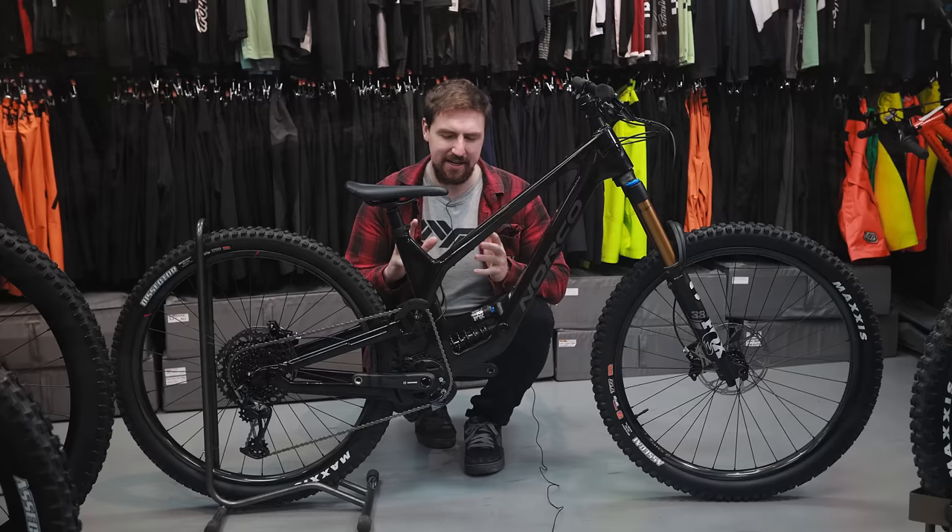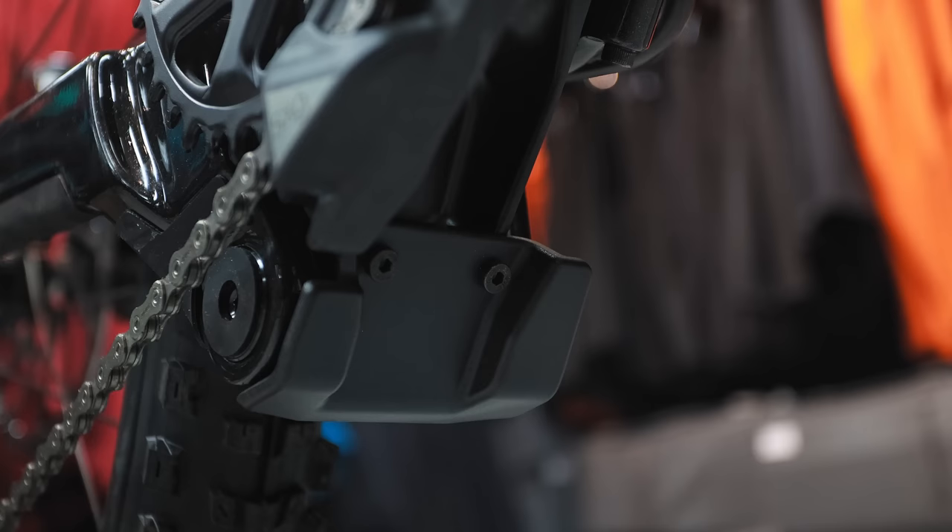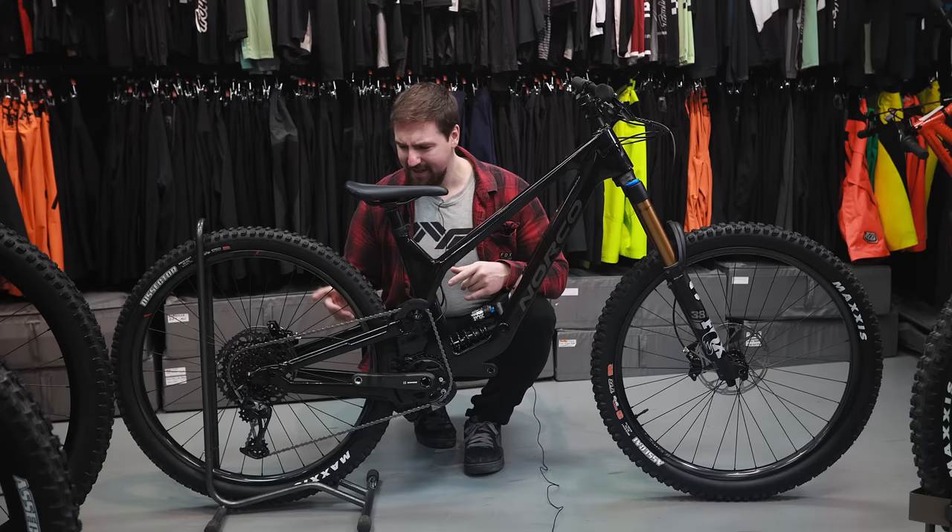Another thing about the Range that I did find maybe a bit tricky, something you might have to get used to, is how low the bottom part of this pivot is where the bottom bracket is. I definitely hit it a couple of times — I think I would get used to it — but this thing definitely sticks out a little further than I'd like.